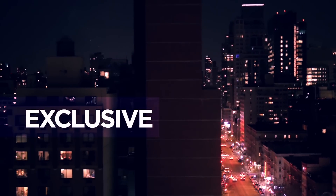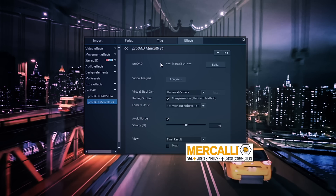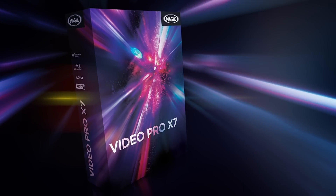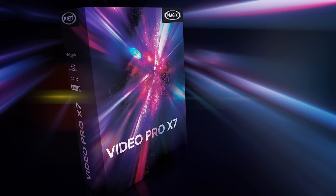Includes the exclusive full version of the ProDadd Mercalli V4 plugin for top-notch image stabilization. Video Pro X7 — professional video editing for perfect image and sound quality.